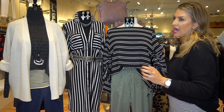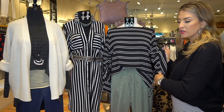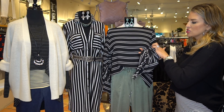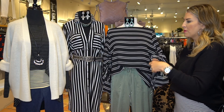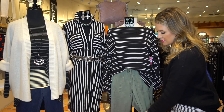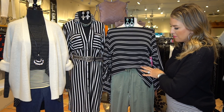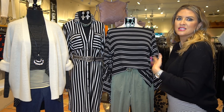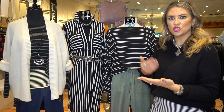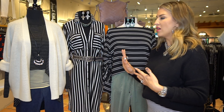This next blouse is gorgeous — it's a crepey material that Ribkoff did with a cute ruching detail and a bow. I'm obsessed with the half-tuck right now, so I tucked it into a really pretty silky army-green camo pant. To me it's just fashion — it's trending yet not trying too hard, and I sort of love all of these silhouettes.